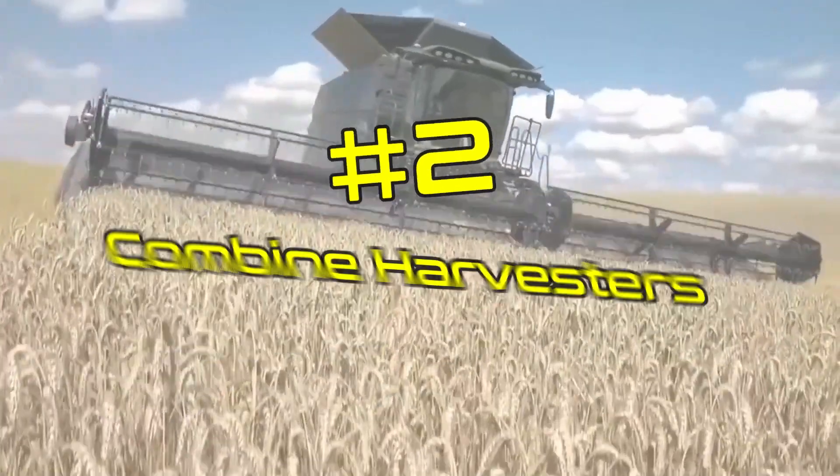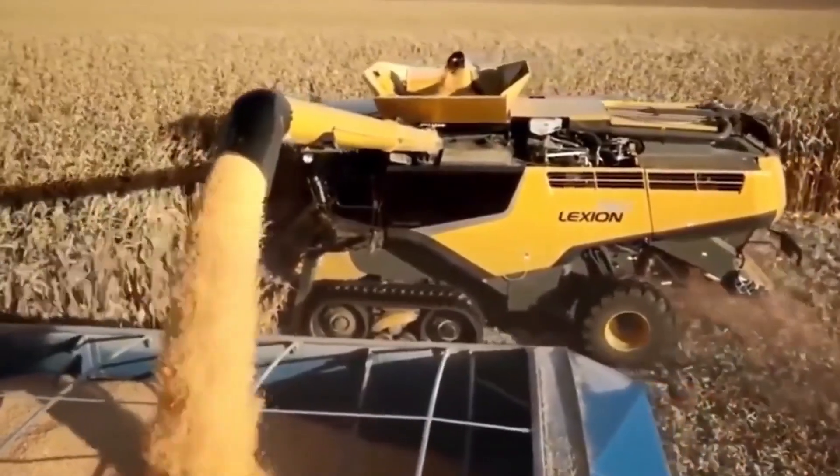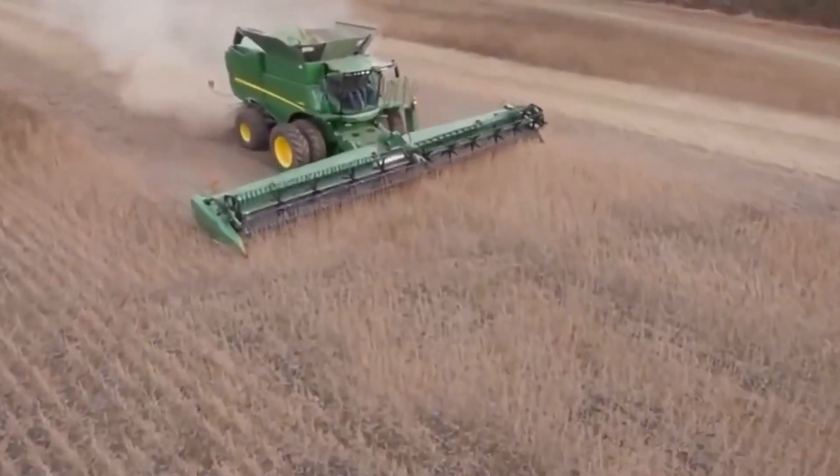2. Combine Harvesters. Combine harvesters are machines used for harvesting crops such as wheat, barley, and corn. They can be used for both threshing and cleaning crops, and they can work in various crop conditions.